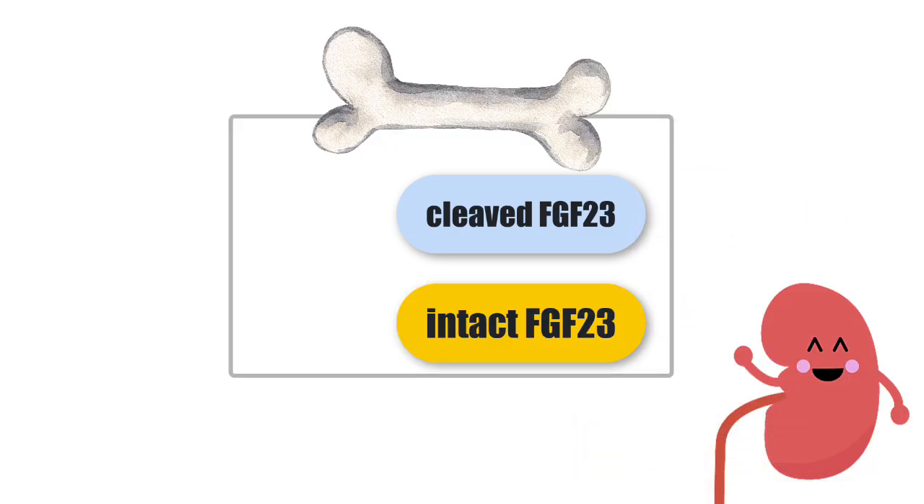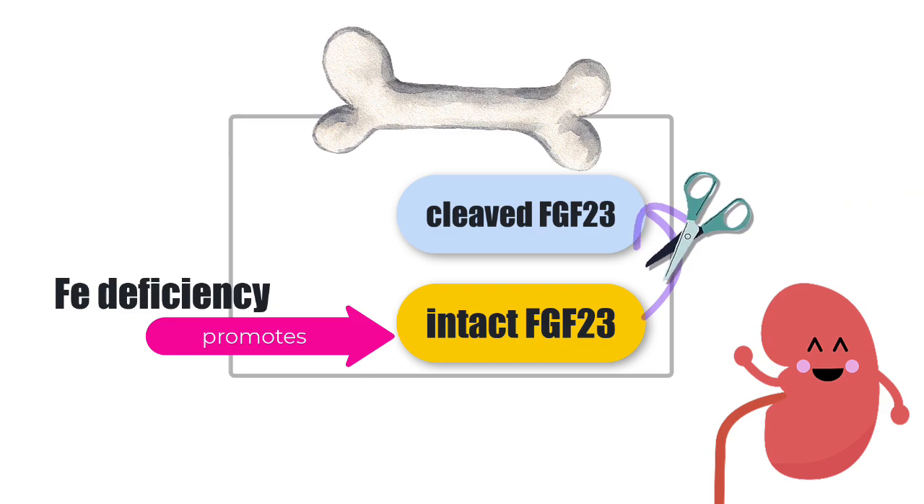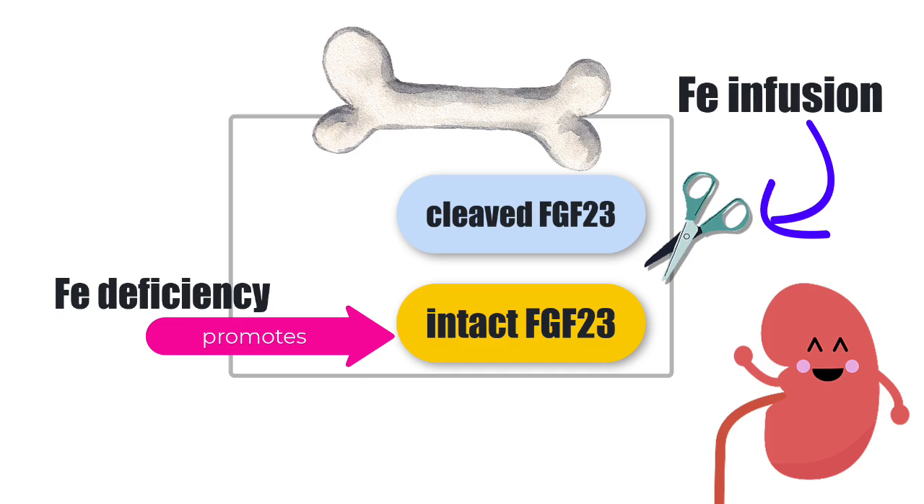This is where the iron infusion situation starts to make sense. When someone is iron deficient, they ramp up FGF23 production but also ramp up cleavage of FGF23 — so they have lots of the cleaved version and phosphate remains completely normal. But when we prescribe an iron infusion, this whole setup can change because some iron infusions inhibit the cleavage of FGF23.